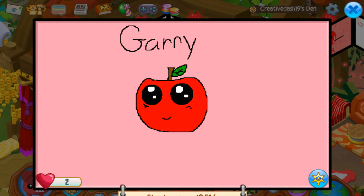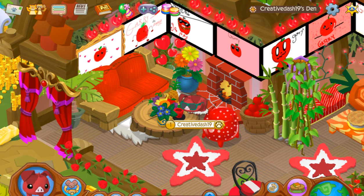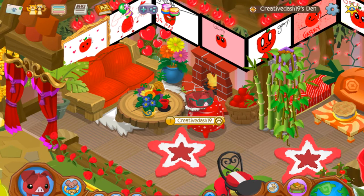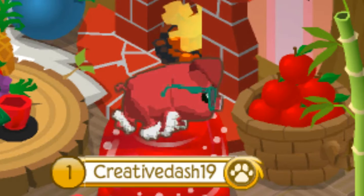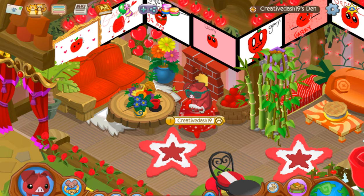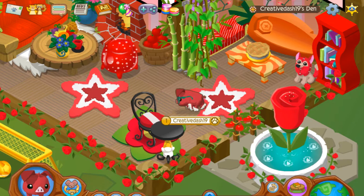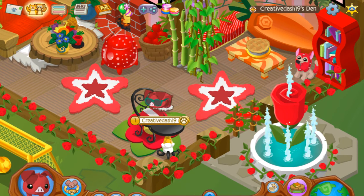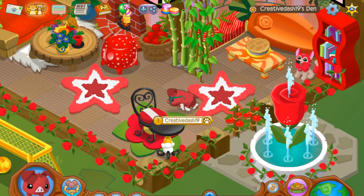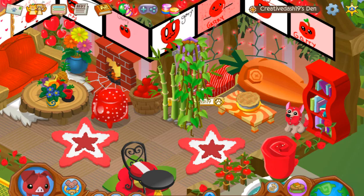We got a fireplace, we got some apples because you know Gary likes apples even though he's an apple, but it's fine. We got this cute little gumdrop cherry thingy over here — it's cute, goes with the den. And we got this snazzy table chair thing going on over here, I don't know what it's called, I forget.